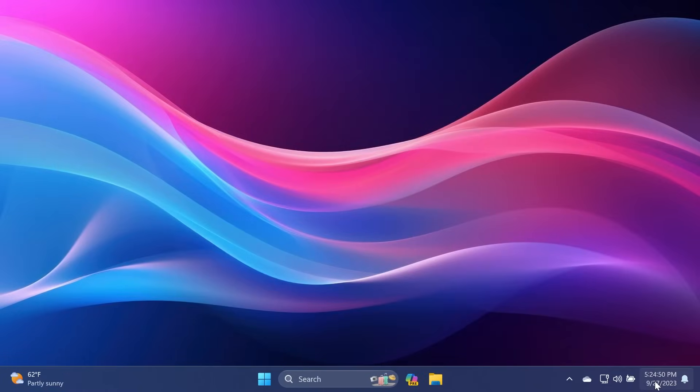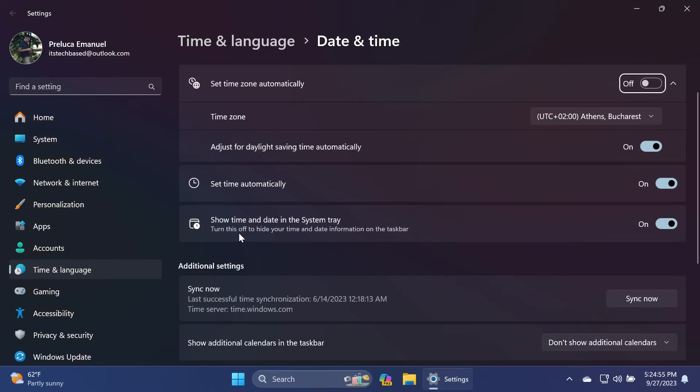Also related to the taskbar, if you right-click on the date and time and then click 'Adjust date and time,' you'll notice a new option: 'Show time and date in the system tray.' You can turn this off to hide your time and date information on the taskbar, or turn it on to show the time and date in the system tray.